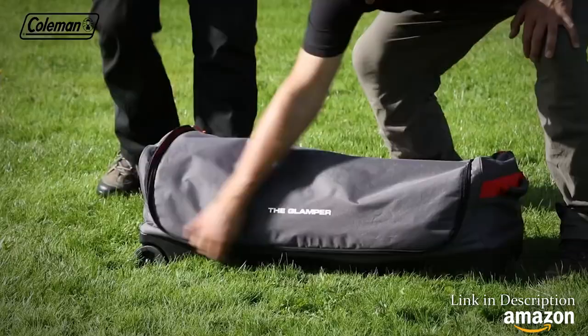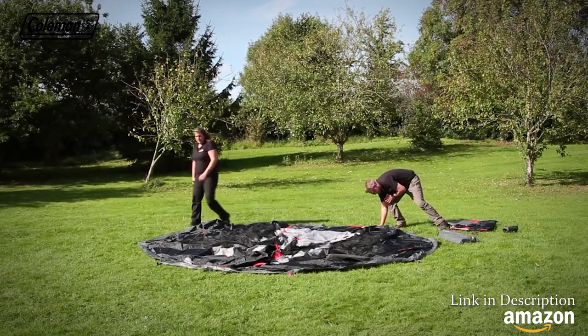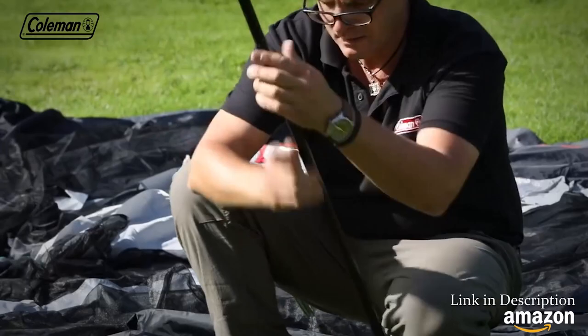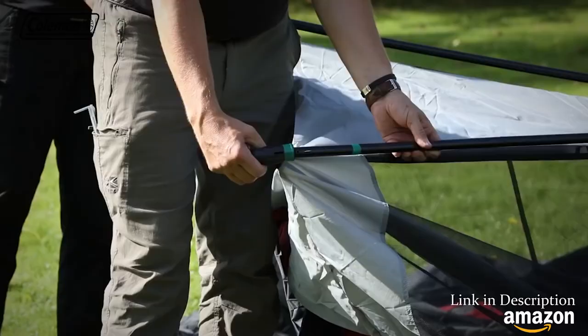Remove the tent from the wheeled carry bag. Lay out the inner tent with its pre-attached connector hubs and peg loosely. Assemble the colour-coded steel poles. Place the roof poles with the green colour-coding into the central connector hub and then into the green tabbed connector knuckles to create the roof.